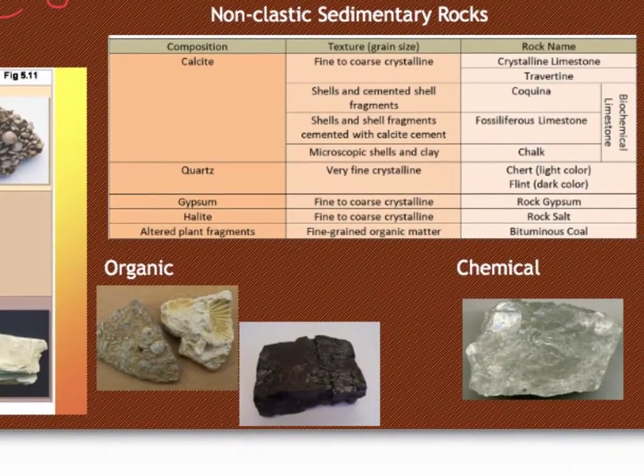Non-clastic sedimentary rocks are not made up of rocky fragments. They can be grouped into either an organic group — meaning it comes from something that was once living — or a chemical group, meaning it evaporated or precipitated out of water. An organic sedimentary rock made up of shell particles is limestone, which is made of calcite and reacts with acid, fizzing and bubbling. Our other common organic sedimentary rock is coal, formed from plant remains that decayed over time. Rock salt is a chemical sedimentary rock that evaporates out of salty waters.